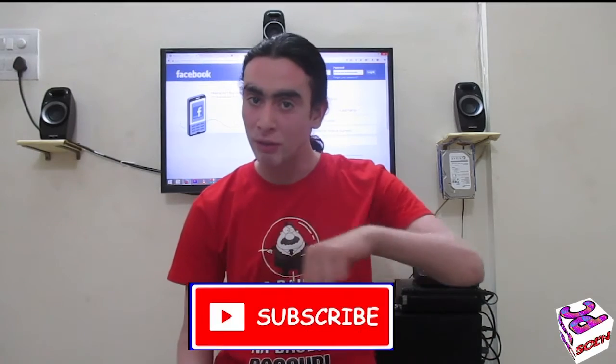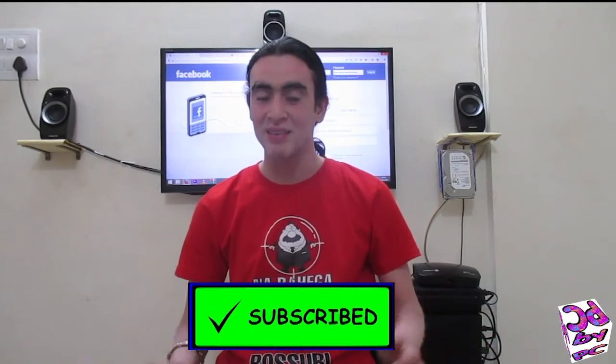Share this video with your friends and subscribe to my channel for more videos like this. I will see you in the next video. Peace!